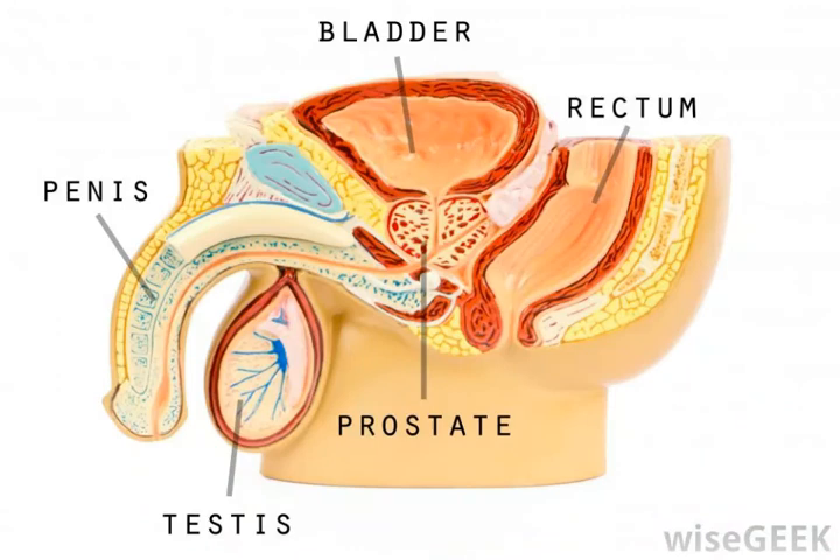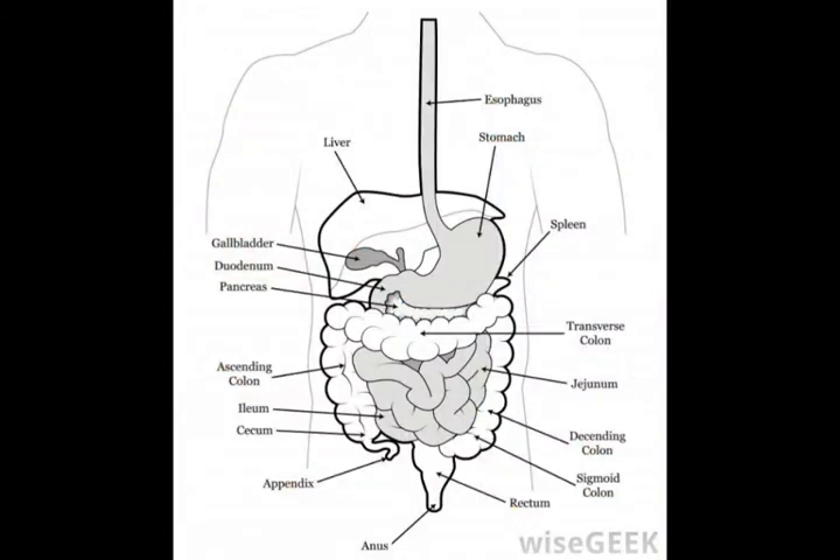As one might expect from the explanation about rugae in the stomach, other organs which need to be able to expand and contract have similar folds. The gallbladder and urinary bladder are both wrinkled when they are empty, expanding and flattening out as they fill up. The back of the hard palate also has a series of ridges created by folds.